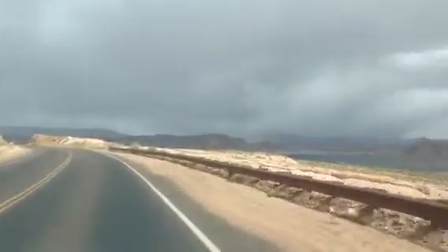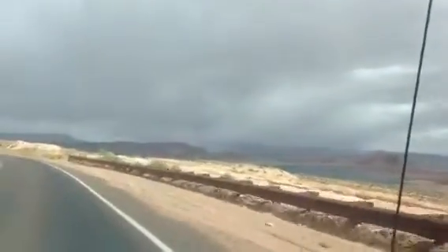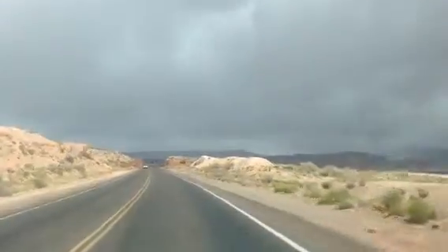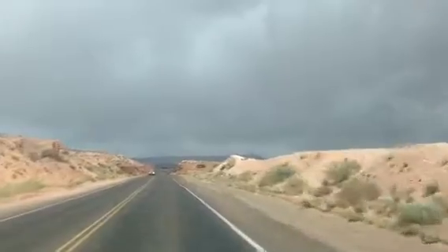Well, there's a storm coming up. Hi everyone, this is African Crab again. This is part two of the video on Lake Powell.